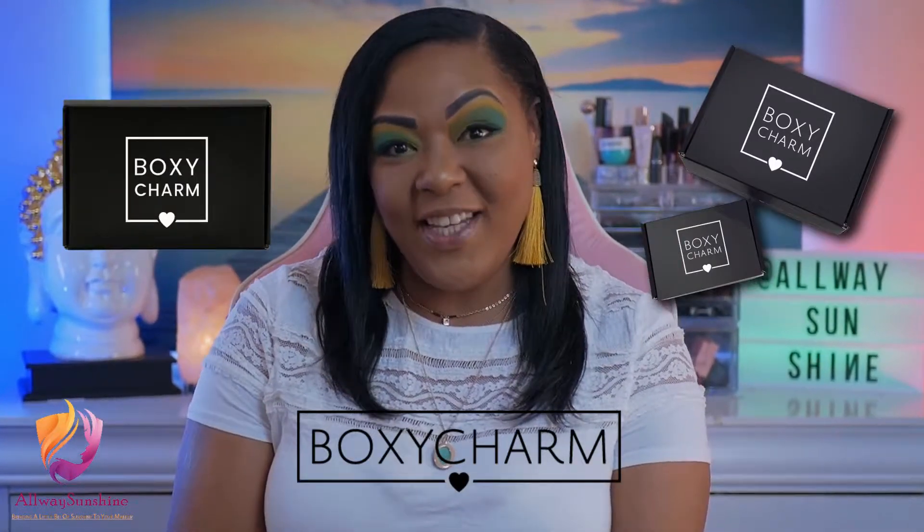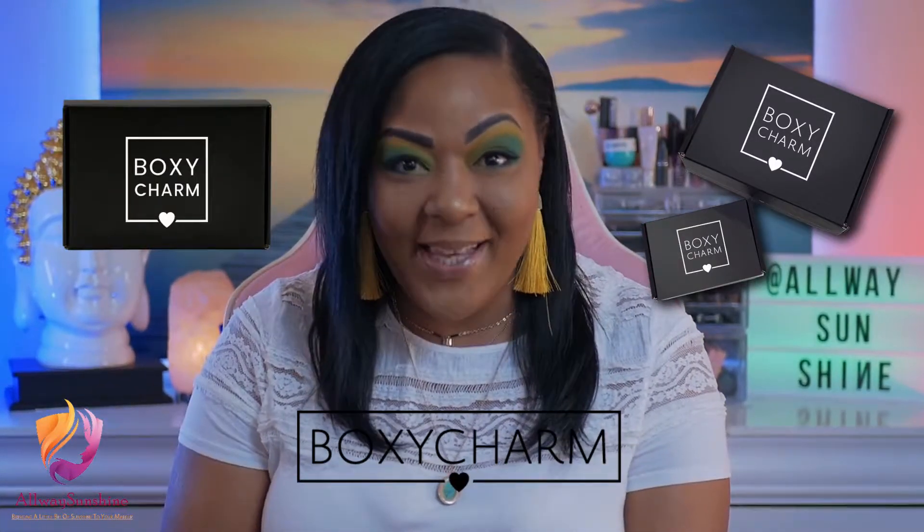Hi! In today's video we're going to have two different variations of BoxyCharm. If you guys are interested in watching all these amazing products, please stay tuned till the end.